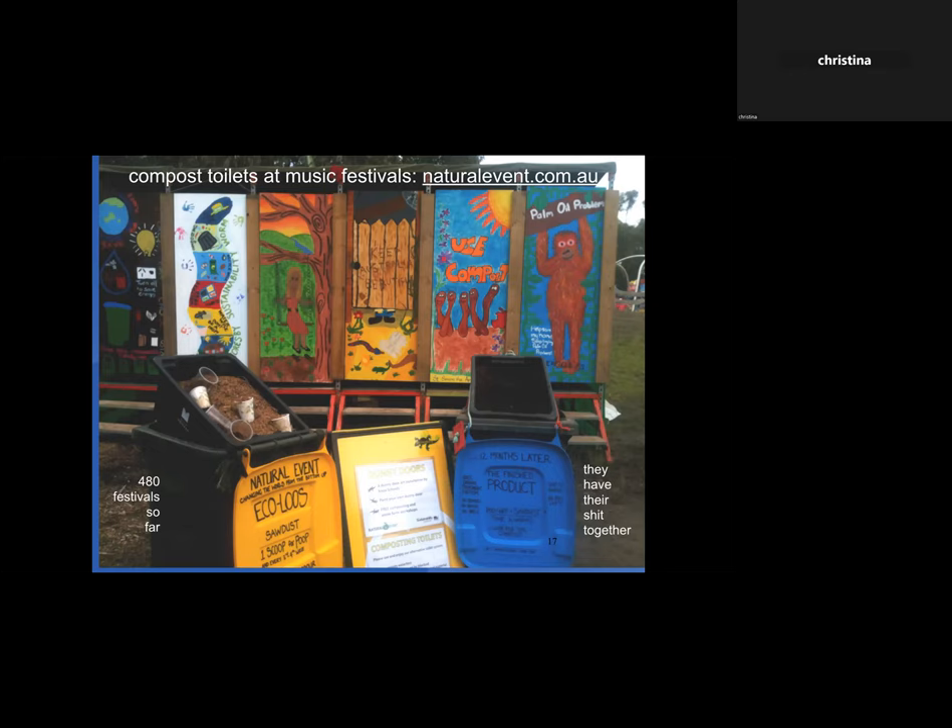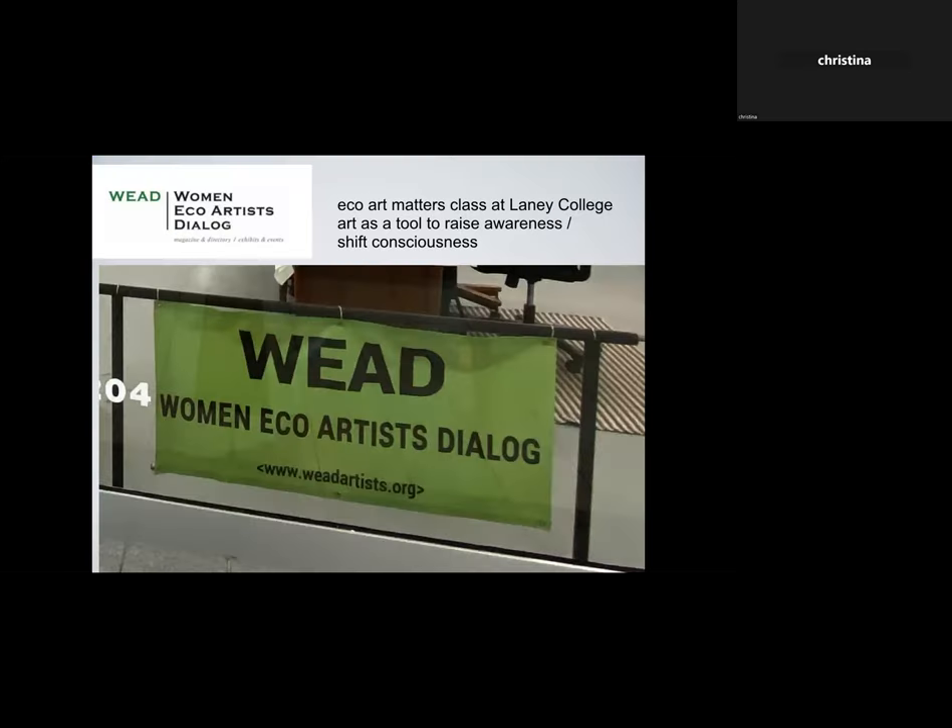I got involved in the Eco Art Matters class at Laney College, really beginning to see art as a tool for raising awareness and shifting consciousness. I got on the board of WEAD — Women Equal Artists Dialogue — which is all about women doing art about social justice, environmental issues, and ecological issues. That was a big influence for me.